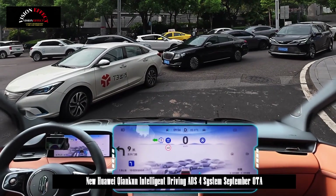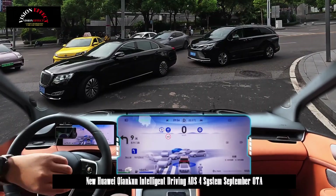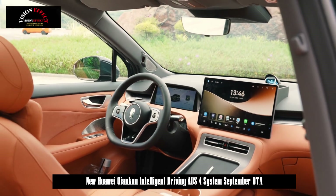Lane changes are smoother, vehicle tracking is more comfortable, intersections are more graceful, and the incidence of hard braking is reduced by 70%. The system also has an increased ability to negotiate complex scenarios.